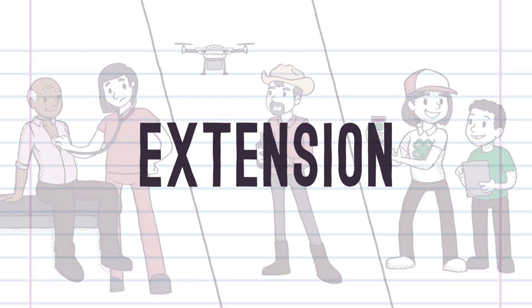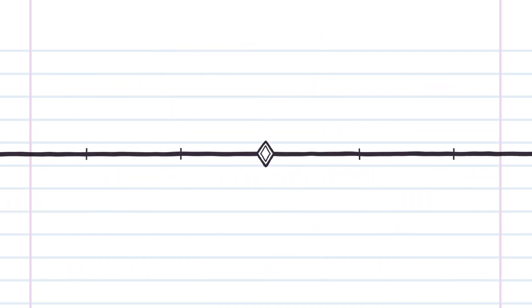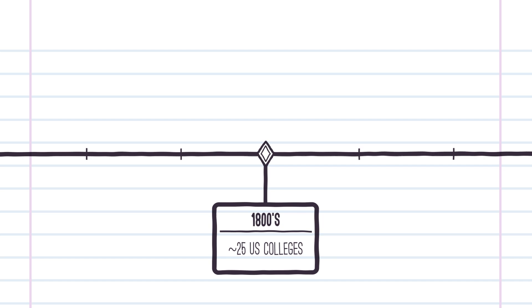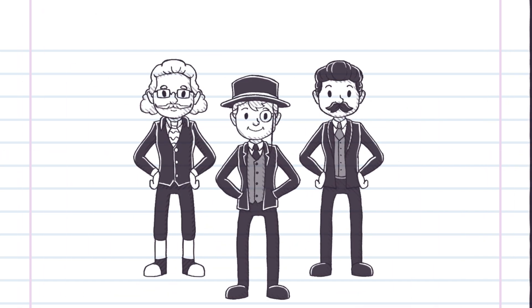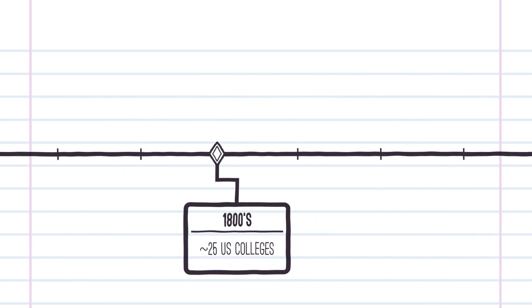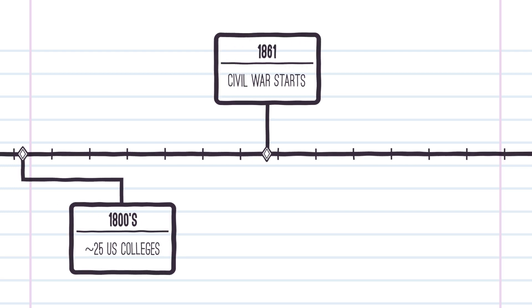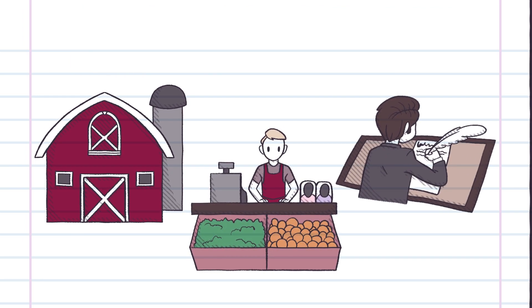But how did it come about? And why is extension only at some universities? In the early 1800s, colleges and universities were mostly private and taught law, medicine, and theology, and they were only available to a small part of our citizenry. At the time of the Civil War, 75% of US citizens lived on farms, so the country needed agricultural and practical education, and it also needed to increase agricultural proficiency to free people on farms to do other kinds of work.